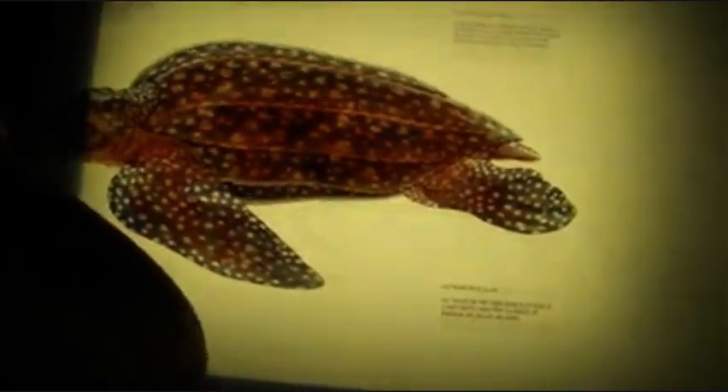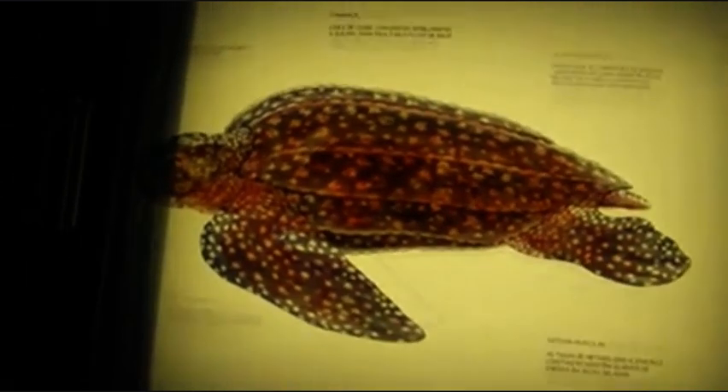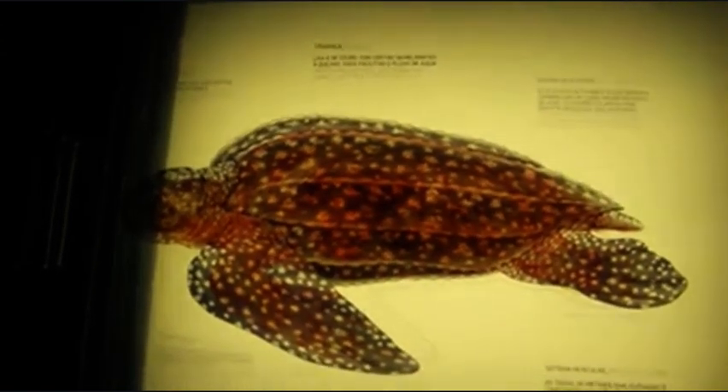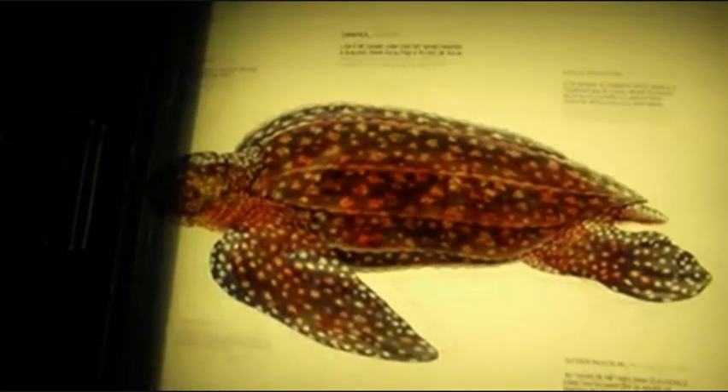Carapace: smooth and leathery with ridge-like carinas that facilitate water flow. And that is the body of a sea turtle.